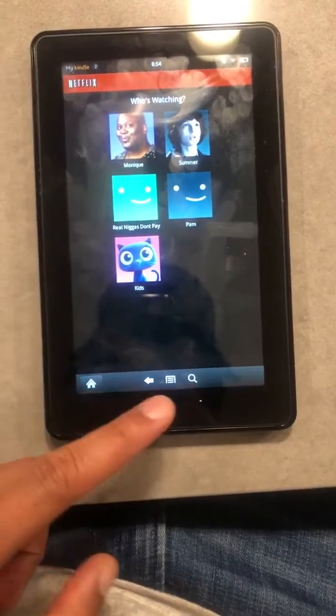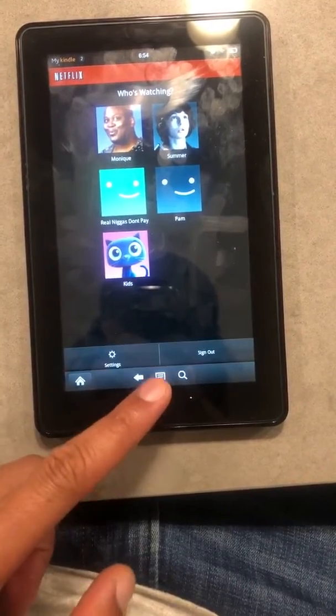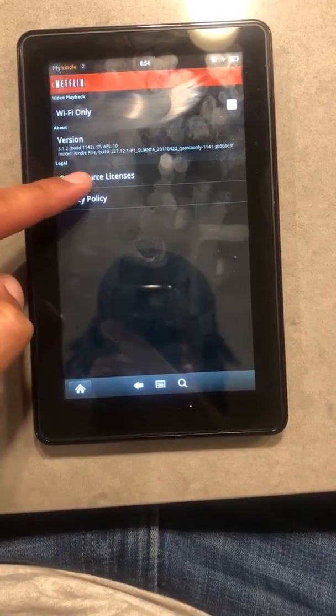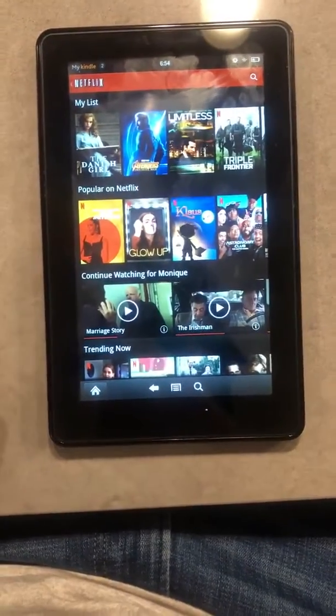But I figured if you click here — this middle button — while you're having problems with that, click the middle, go to Settings, then click Open Source Licenses, then just click back.